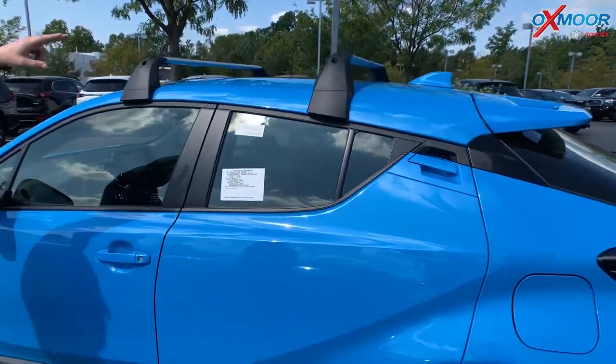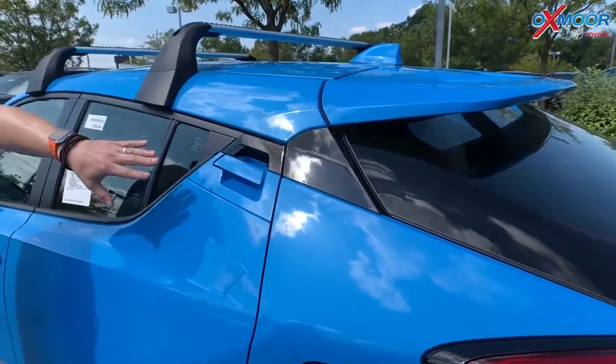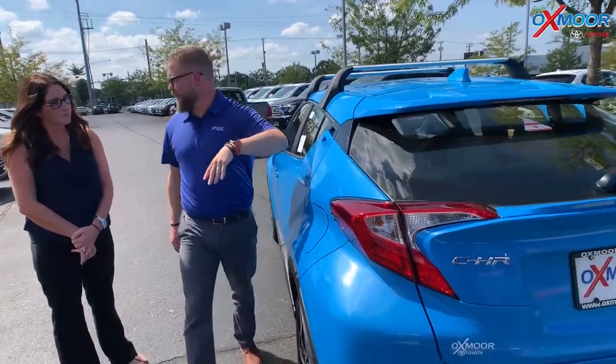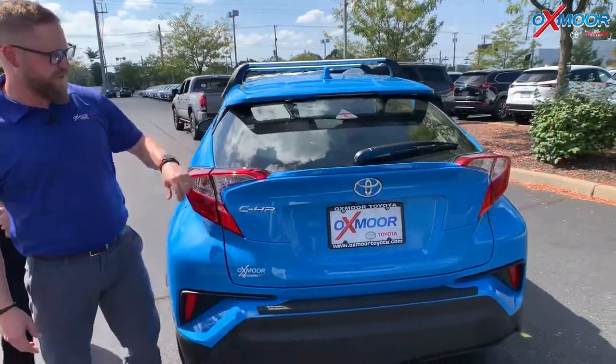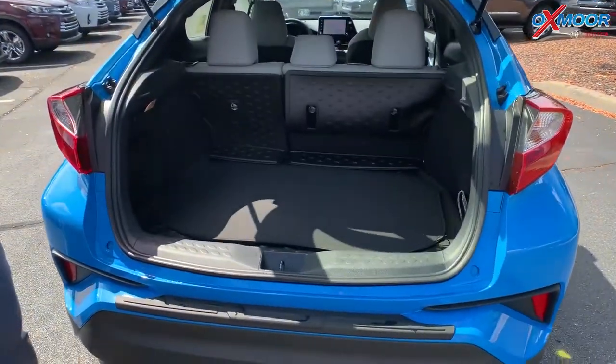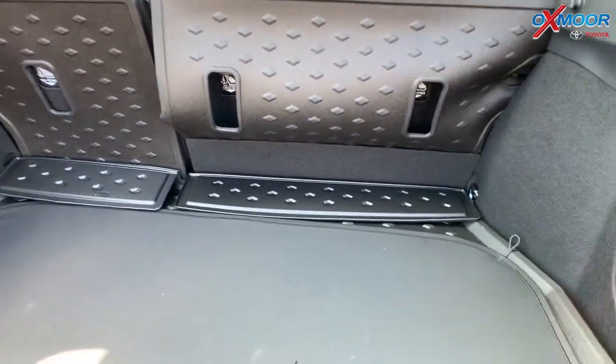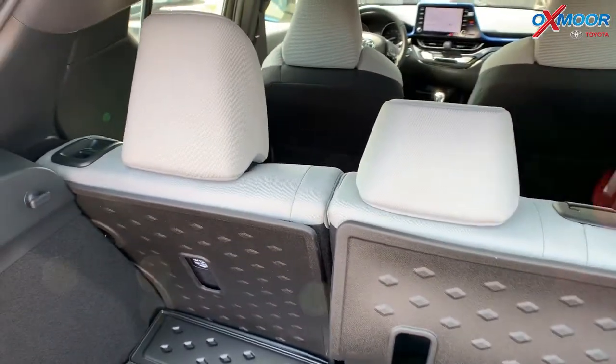Definitely. You've got these crossbars up here, and then this thing's a hatchback. A lot of people don't realize there are actually four doors on this thing. C-HR stands for Coupe High Rider, and you do actually have a backseat with the back doors right there — so it's a four-door. Check this out: hatch with actually a lot of space. That's a 60-40 split on those back seats — they go down flat, so you've got just a ton of room back here.